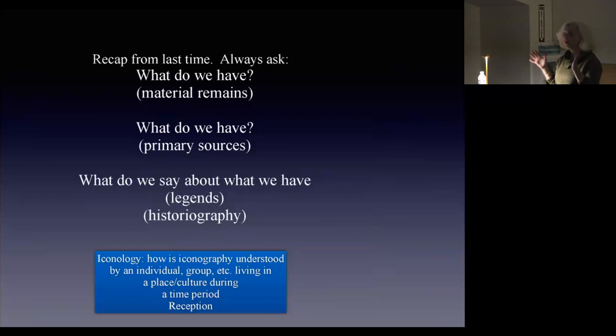If you want to study art history, you always ask: what do we have for material remains? What do we have for primary sources? And the last one is, what do we say about what we have — which is legends or historiography. What narratives have people made up, or how have they understood all these things together? Iconology is how iconography is understood by an individual, a group, living in a place, period, or culture. So, reception. We've got our PhDs in art history in five minutes, and we can start looking at some images.